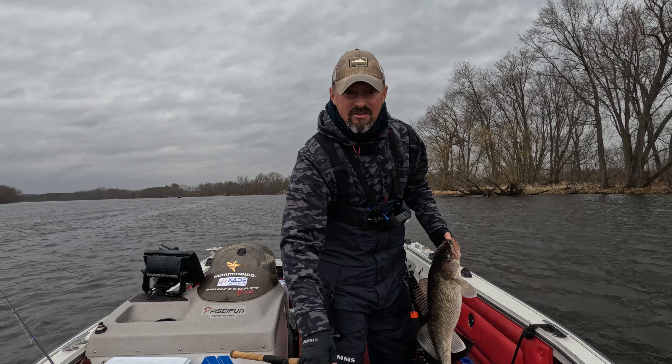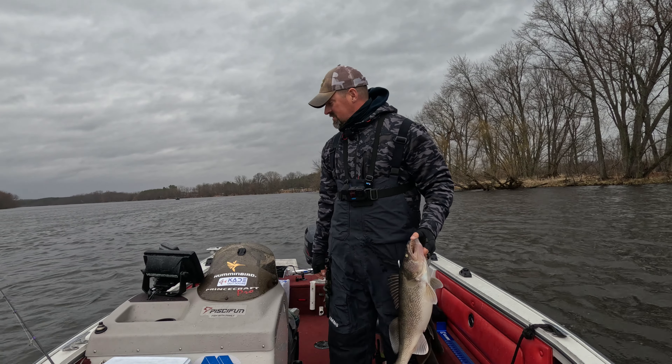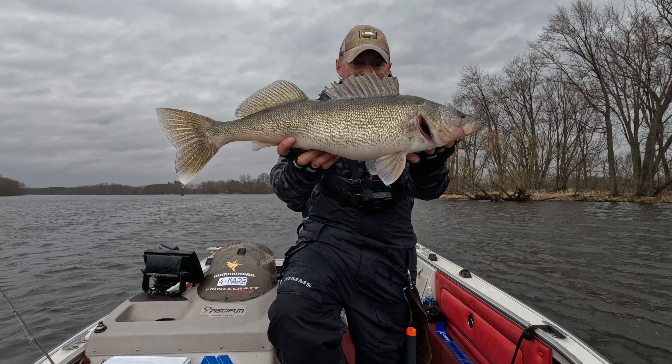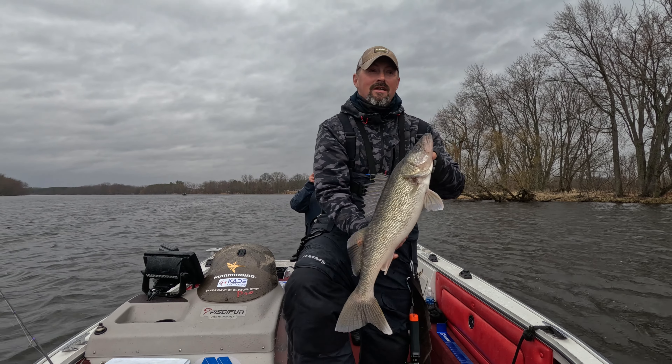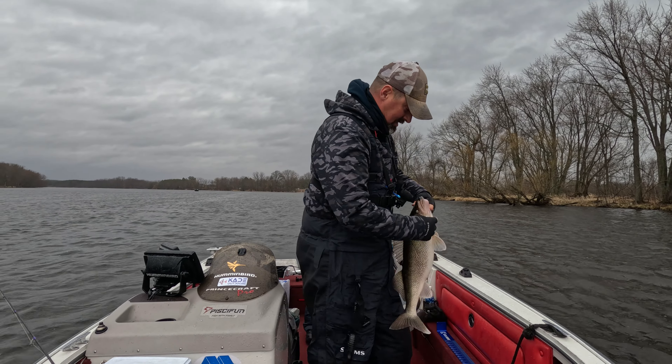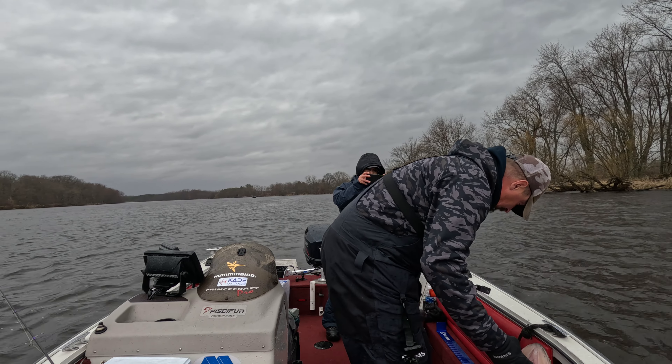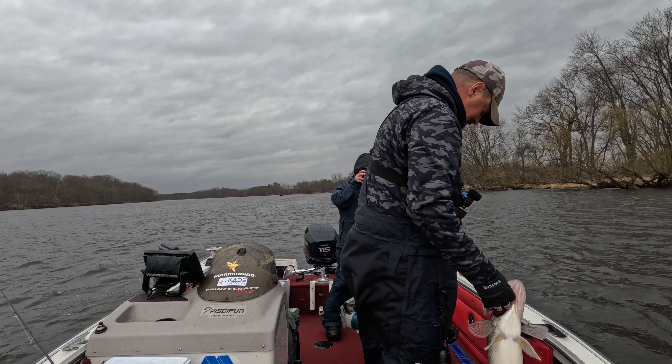Going to get this fish back — we're sitting in 5.6 feet of water, so check shallow because there's some big mamas lurking. Going to get this girl back and try to get an underwater shot. Cool underwater release.